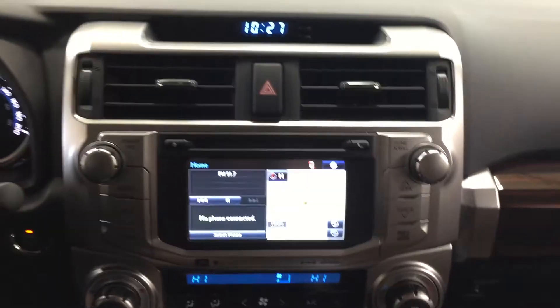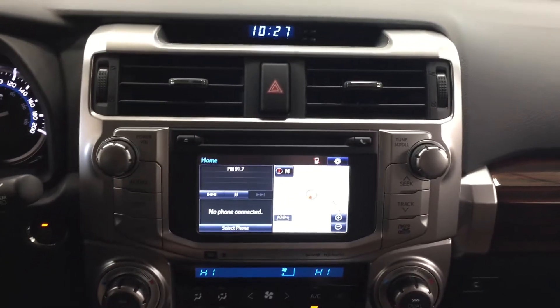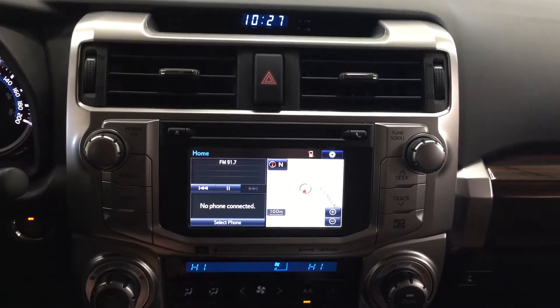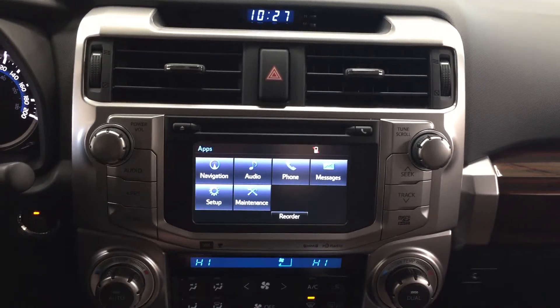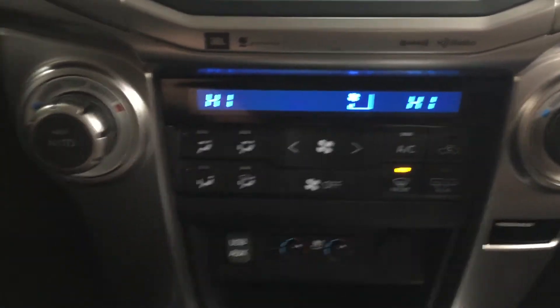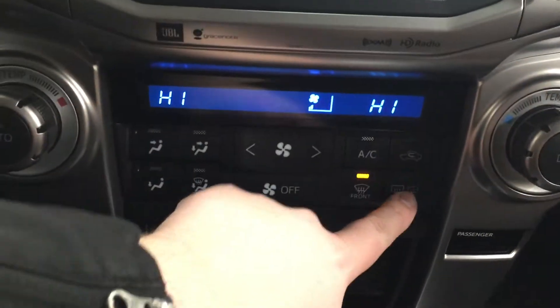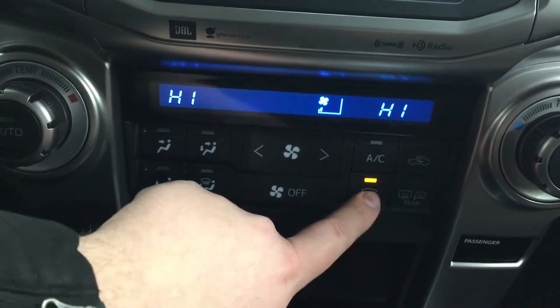Taking a look at your center dash as well as your touch panel display, you're going to see a couple of different options including your digital clock, hazard lights, apps menu, navigation, audio, phone, as well as a couple of other additional features. Down below you have your dual zone climate control settings for your driver and passenger, and your front and rear defroster just located down below.